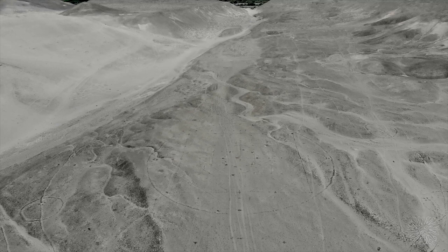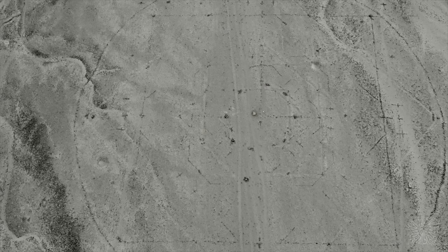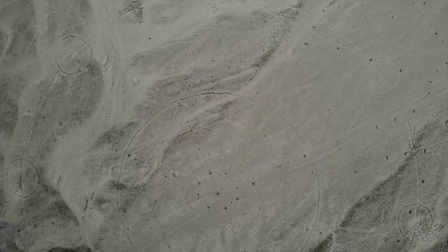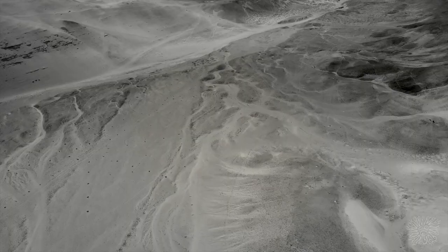Untouched by time and the elements, this intricate internal construction of this geoglyph features many different elements. The drone footage revealed shapes that can only be seen from above: crosses, points, lines, and intricate corners. Several separate circles are visible here, and there is also a star-shaped structure at the top of the hill.